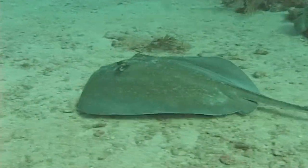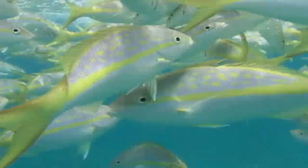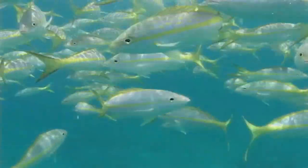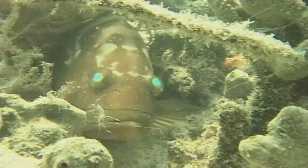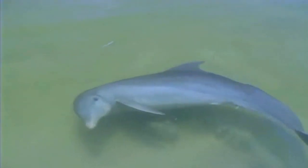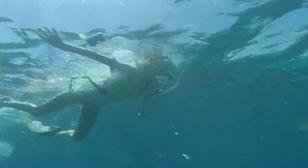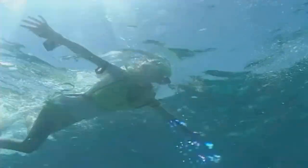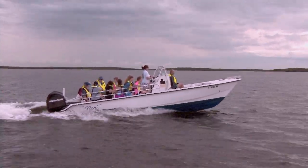Have you ever seen a southern stingray gliding across the seafloor? Have you ever seen a school of yellow-tailed snapper up close? How about a grouper getting his teeth cleaned? Have you ever seen a manatee, a dolphin, or a sea turtle? At Marine Lab you can see all this and more in our exploration of the wonders and interconnectedness of the marine environment of the Florida Keys.